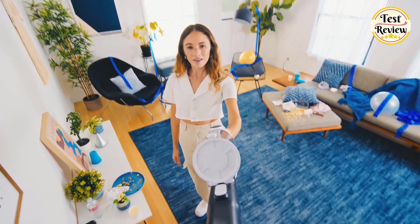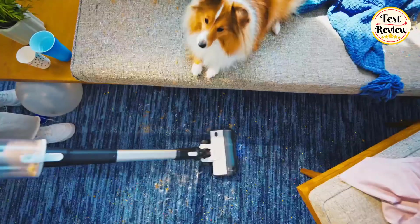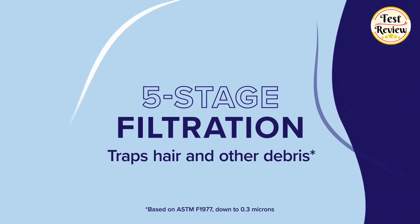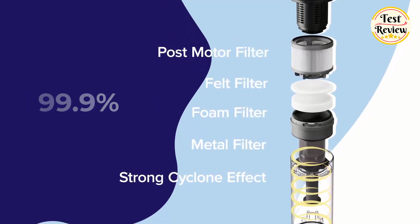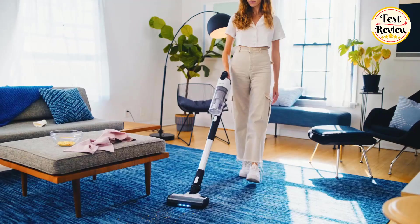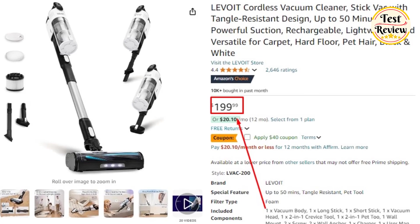This vacuum is also incredibly versatile — being lightweight for cleaning from top to bottom without straining. It lies 180 degrees flat, making it ideal for cleaning under furniture, and its three LED lights make dust and debris clearly visible. The five-stage filtration system captures 99.99% of particles as small as 0.3 microns, ensuring cleaner air in your home. You can buy the Levoit Cordless Vacuum Cleaner at its current price of $199 on Amazon.